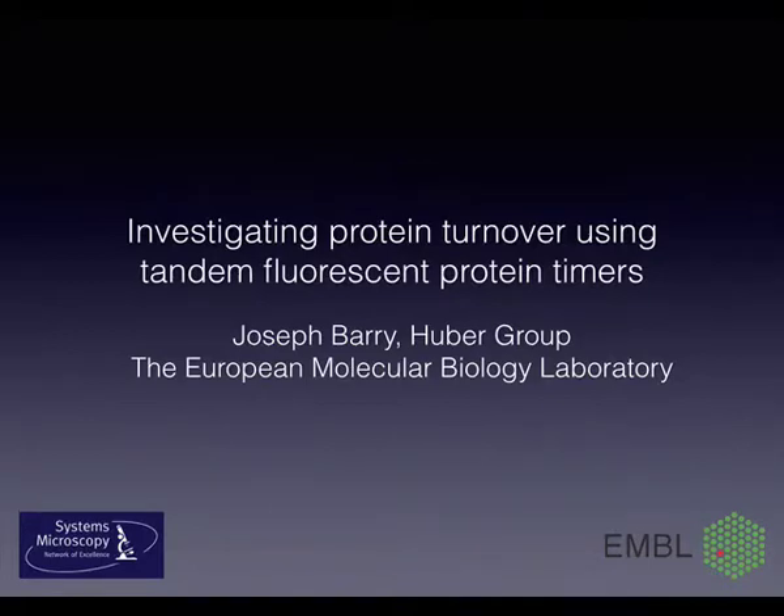Thank you David for the introduction and the invitation to come and visit your group. I'm going to talk about my postdoctoral research which I did at EMBL, and it's based on a new method that was developed to investigate protein turnover.